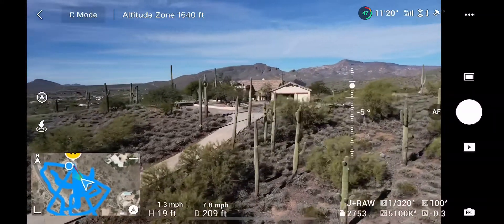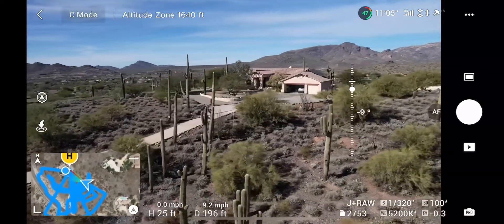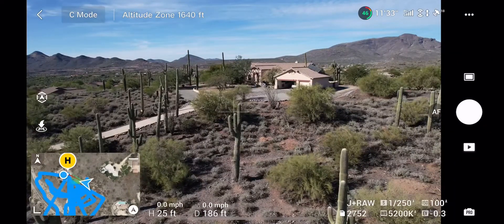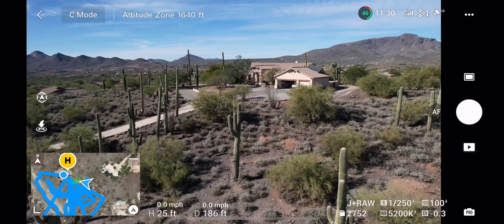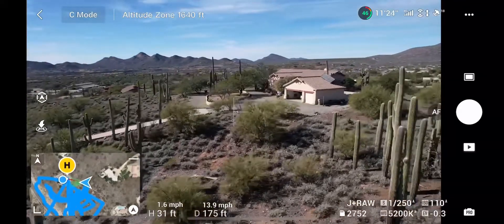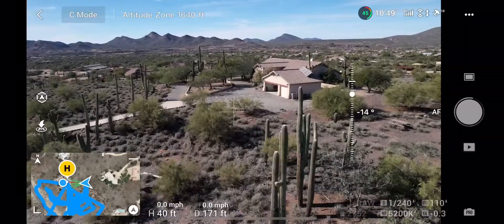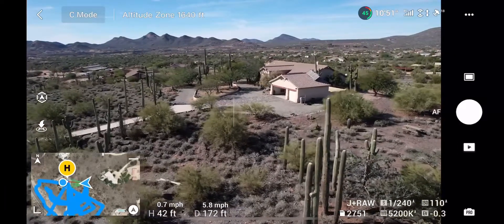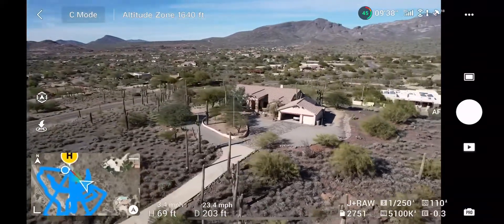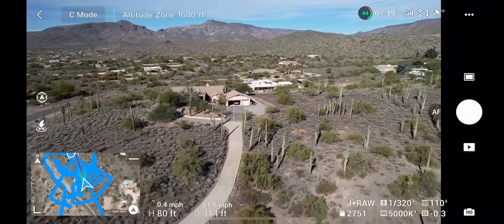Once all your pictures are taken, do a second check and make sure you have everything you want before you leave. Now, to talk about how to make money off these pictures — there are people who fly a plane, take aerial photos of your house, then come knock on your door a couple of weeks later and try to sell that picture to you for $150 to $200. That's just crazy expensive and a lot of people get really irritated by it.